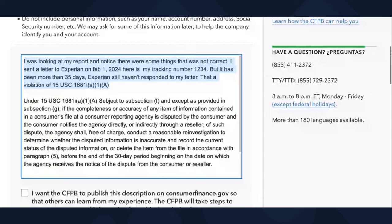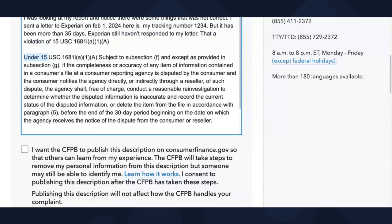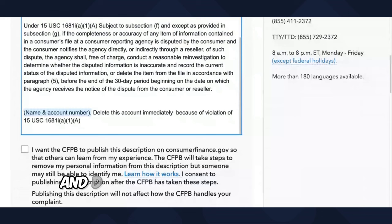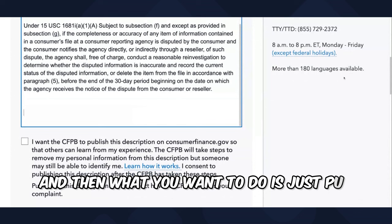Under this specific law — and I'm not going to read the whole law — this is the law that they violated. Remember, I'm not a lawyer. I'm not here to give you legal advice. I'm just here to show you the laws that the credit bureaus are violating and show you your rights. So under 15 USC 1681i, this is the specific law they violated. List your name and account number and request to delete this account immediately because of the violation of this law.